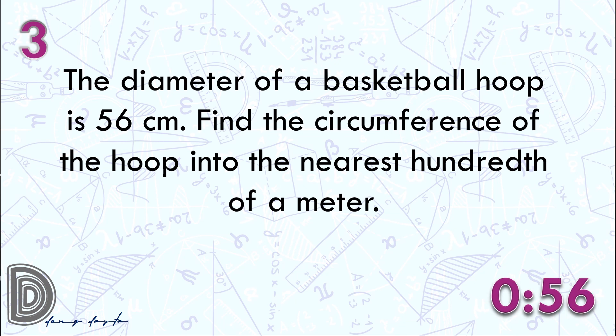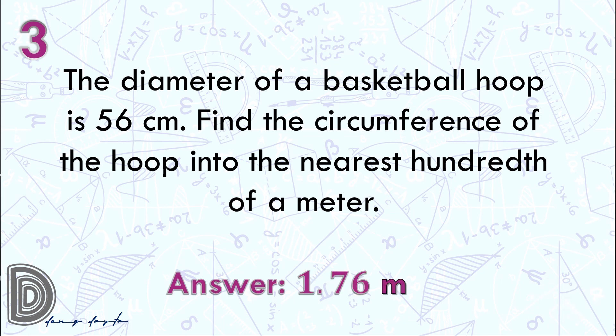Go! Time is up. The answer is 1.76 meters.